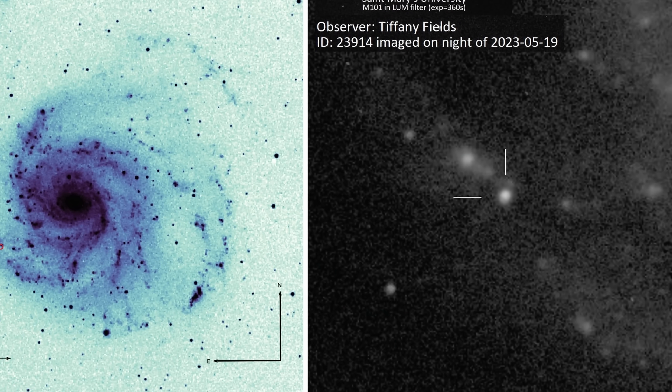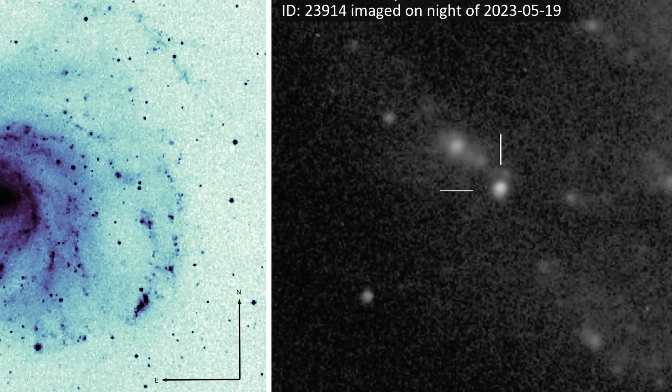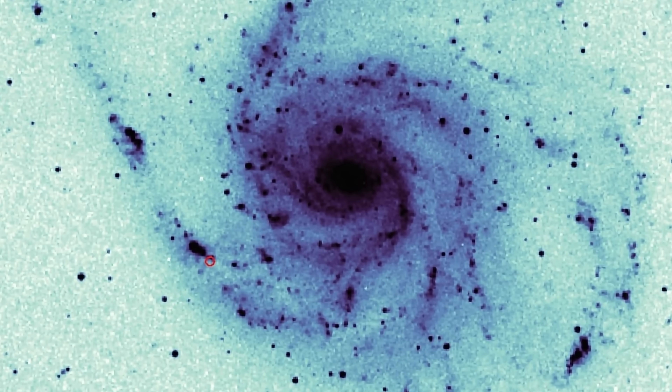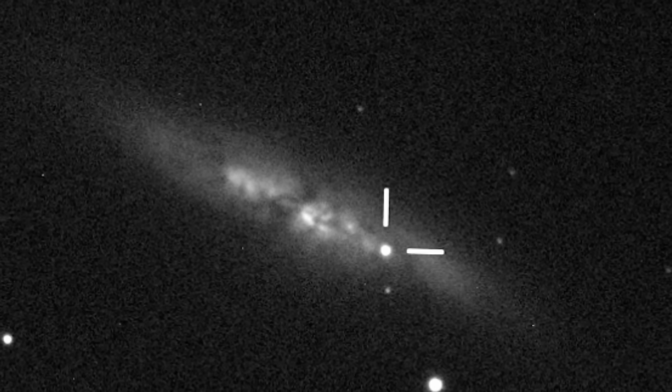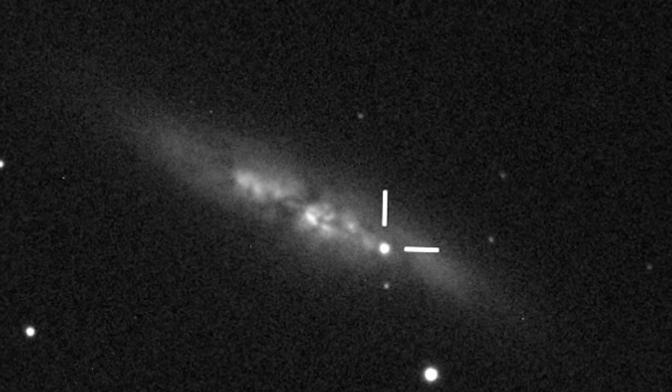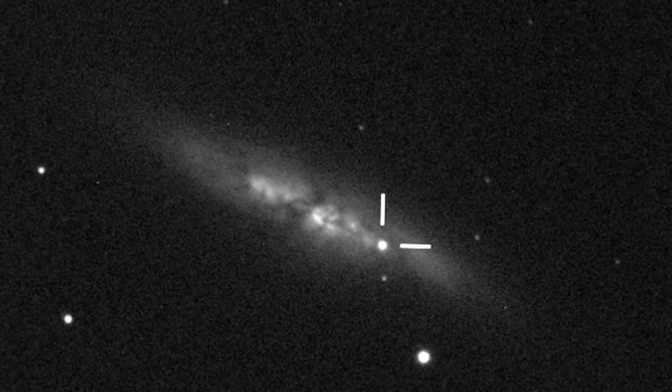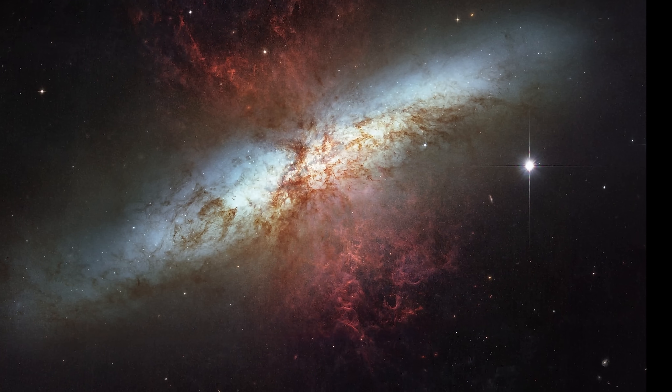Hello wonderful person, this is Anton. Today we're going to be discussing this recent observation coming from a lot of amateur astronomers around the planet of essentially the closest supernova seen in the last few years and the second closest in the last 10 years. The only supernova even closer to us was the one from back in 2014 from the galaxy known as M82, also referred to as the Cigar galaxy.